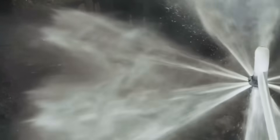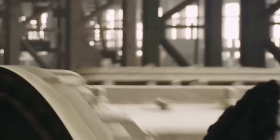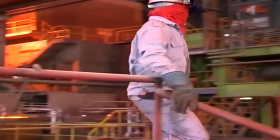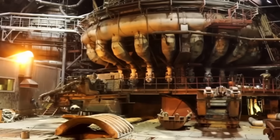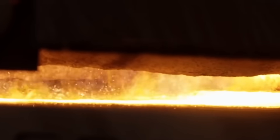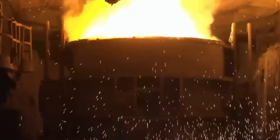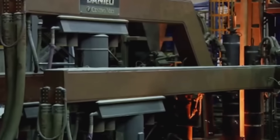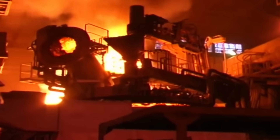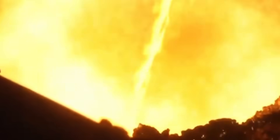With the ore ready, the most intense stage begins — the manufacture of steel. Inside enormous electric arc furnaces or blast furnaces, temperatures exceeding 1,600 degrees Celsius are reached, enough to transform the solid mixture into a liquid metal that shines like lava. Automated systems feed the furnaces with millimetre precision, controlling each batch with thermal sensors and spectrometers that analyse the chemical composition of the steel in real time. Heat-resistant robotic arms remove impurities and adjust the mixture, while engineers add alloying elements such as manganese, chromium, or silicon to increase hardness, flexibility and corrosion resistance.